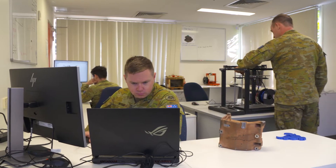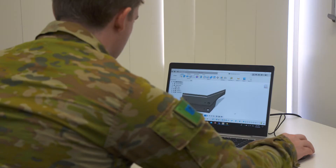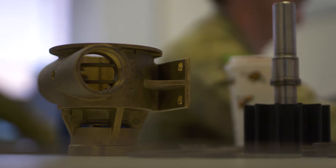Soldiers have been training at Charles Darwin University for over six months now, learning everything from design to certification of 3D printed parts. They have produced over 50 case studies for parts that can be replaced in the field with metal 3D printing.